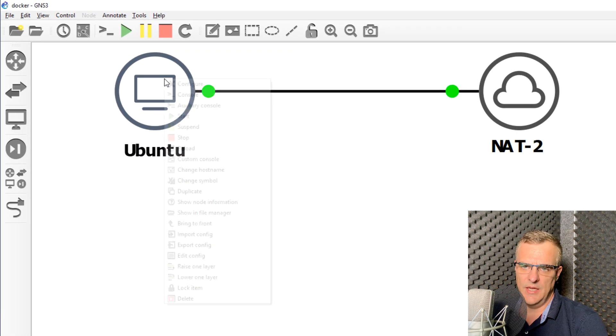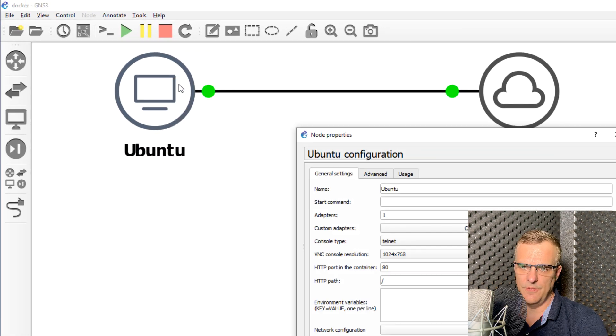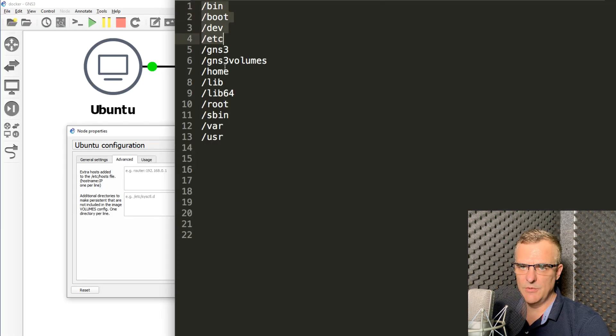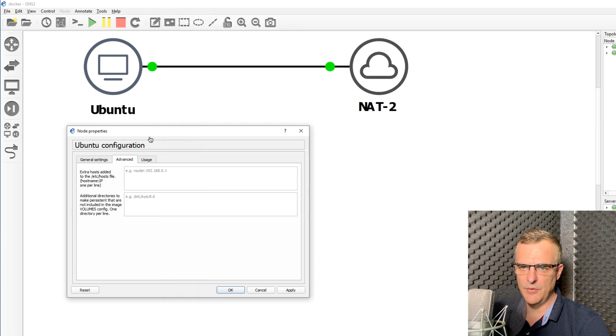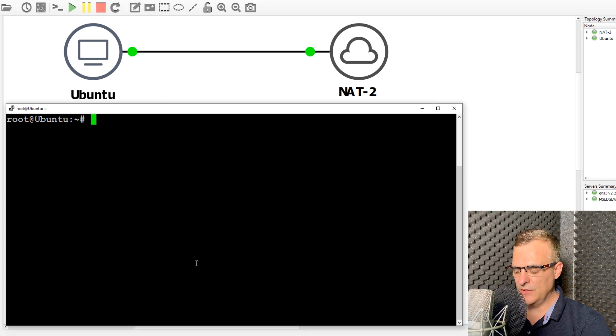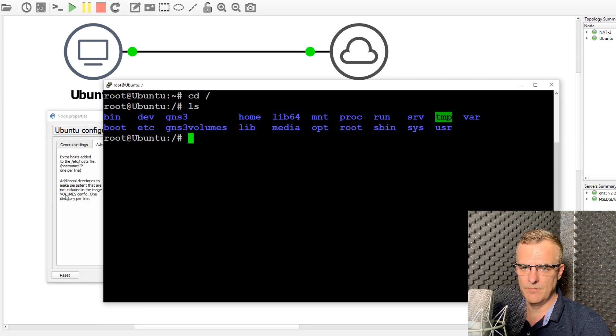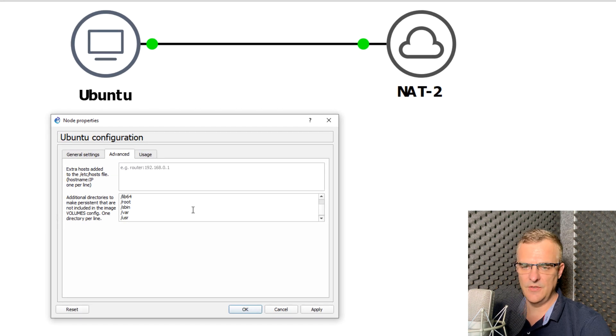Now, to get persistency, right-click and click Configure. Under Advanced, notice we have this option: additional directories to make persistent that are not included in the image volumes config, one directory at a time. In this example, I'm going to copy a whole bunch of directories and make them persistent. When I go to root and type ls, there's a whole bunch of directories, and I'm going to make a whole bunch of them persistent.